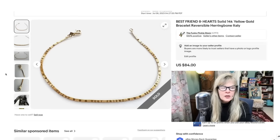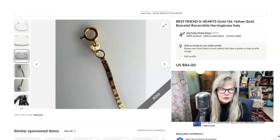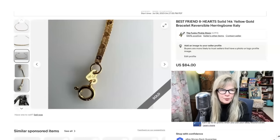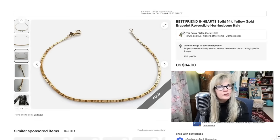There's a thrift store that I've been going to for a long time, and if they get gold they will keep it for me — and that's where I got this bracelet. It's 14 karat gold and it says 'best friend' on it with hearts. It was very hard to get a good picture of it. She charged me $20 for it — she was very well aware it was 14 karat gold. I was able to flip it and sell it on my eBay page for $84.